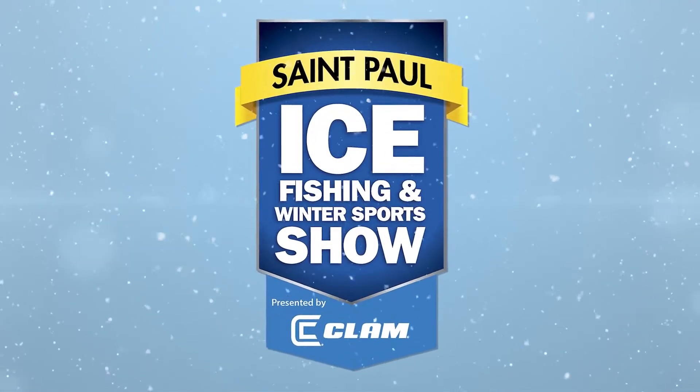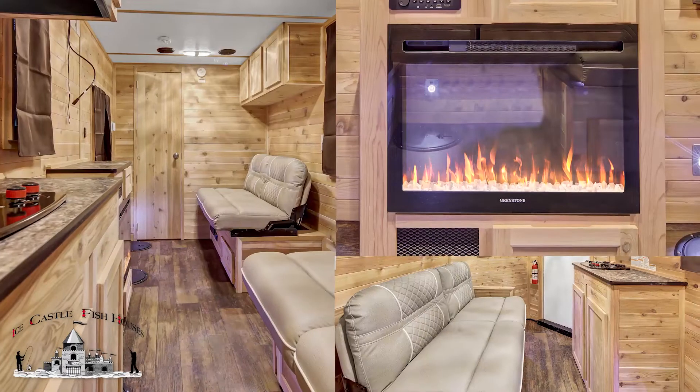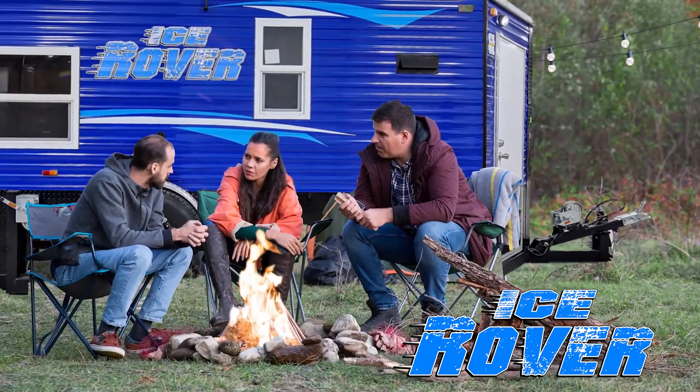Mark your calendar and stop out to this year's Fishing and Winter Sports Show, December 2nd through the 4th at the St. Paul River Center. At this year's show, Ice Castle will unveil many of their brand new models, including the 6x5x16V Ice Rover.